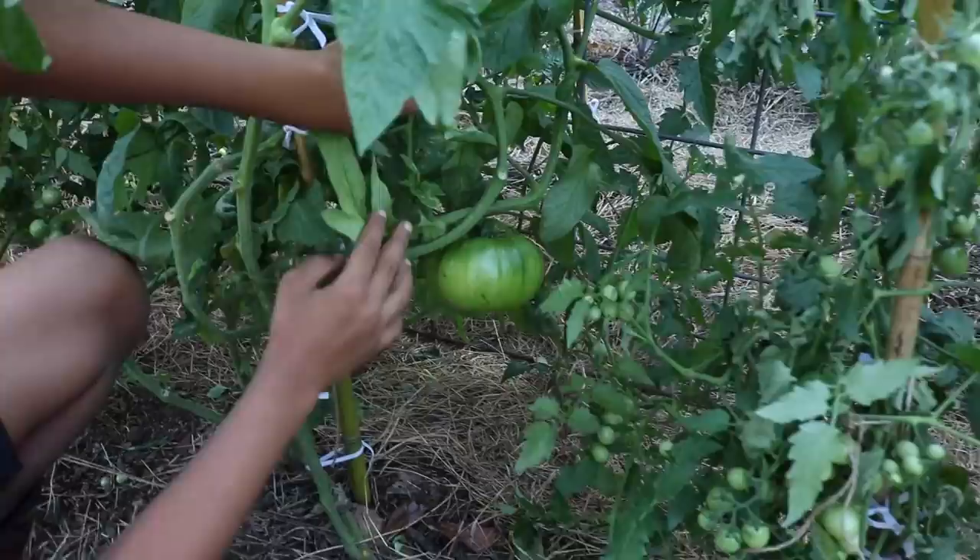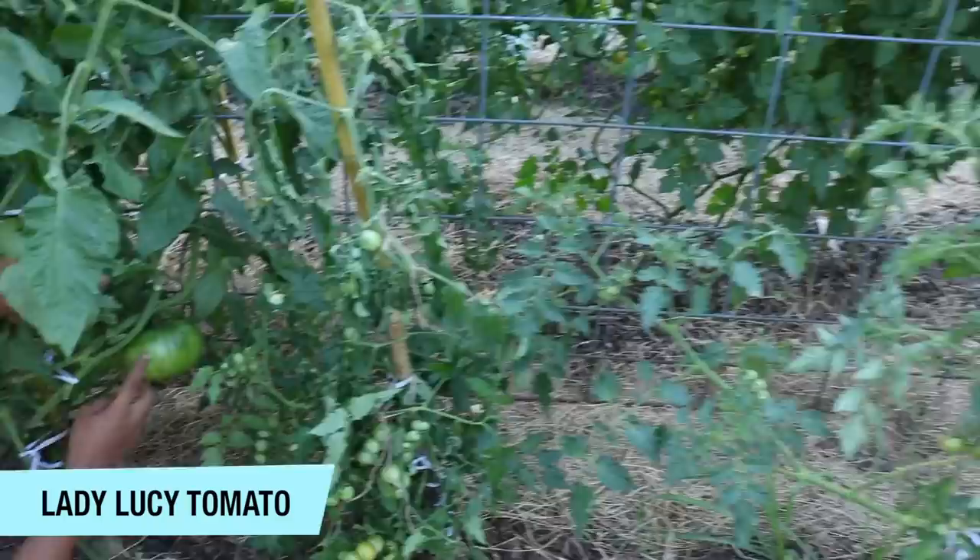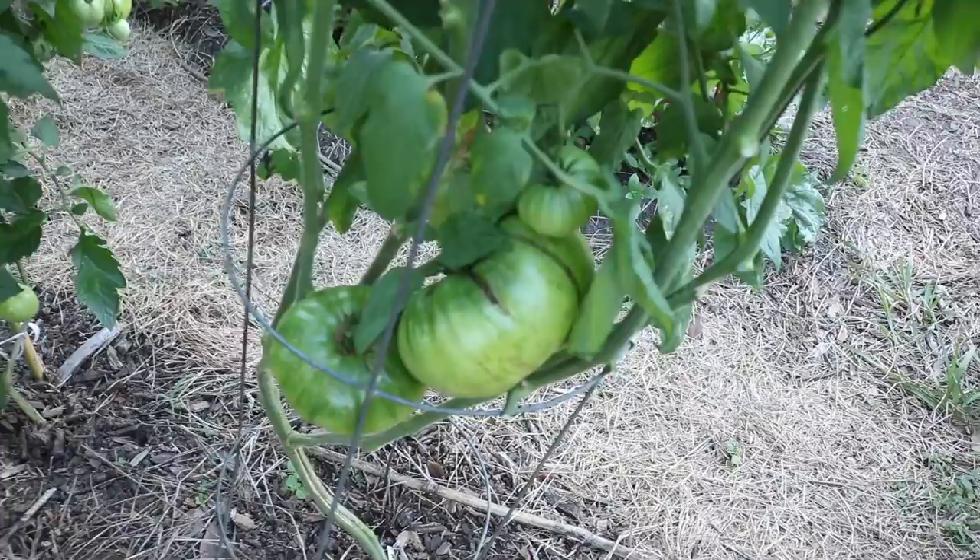This is the second row of tomatoes from the back. Here we're going to show you one of our biggest tomatoes. Put your hand under it so they can see how big it is. It's a huge one and it's a variety called Lady Lucy. We have another plant here — same variety — and you can see how massive these tomatoes are.